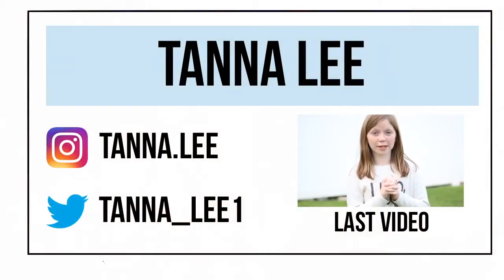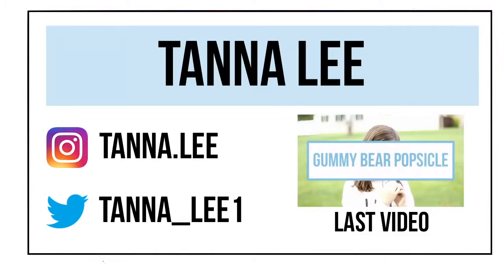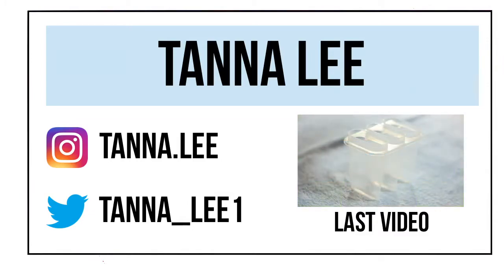It's Tana, and today I will be showing you some delicious summer treats, so let's get into the video. Combine Sprite and Gummy Bears into Popscomworld.